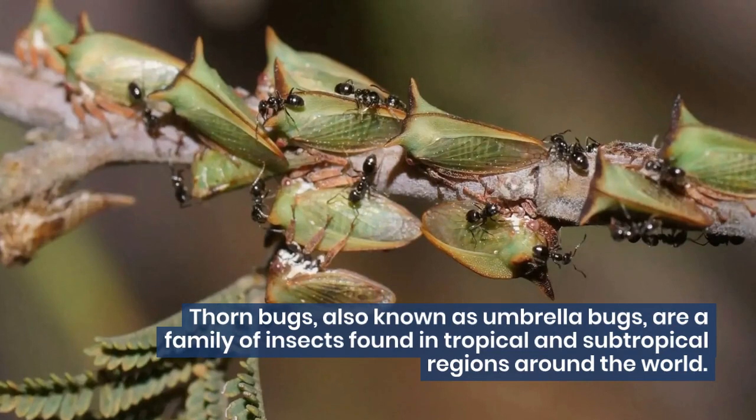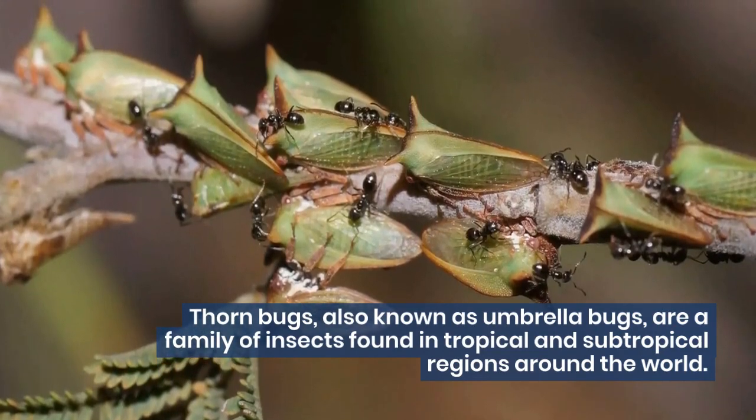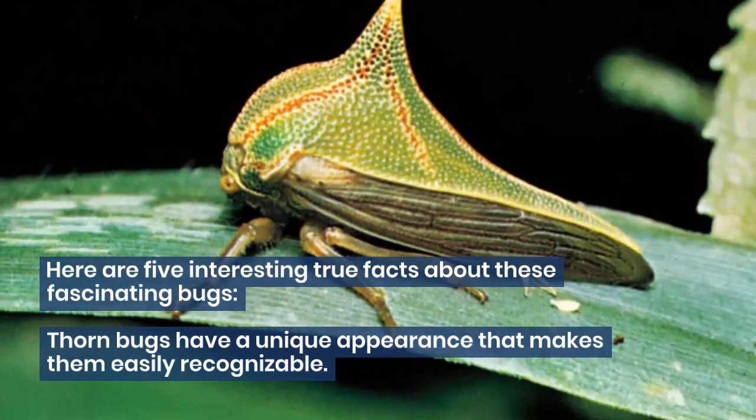Thornbugs, also known as umbrella bugs, are a family of insects found in tropical and subtropical regions around the world. Here are 5 interesting true facts about these fascinating bugs.